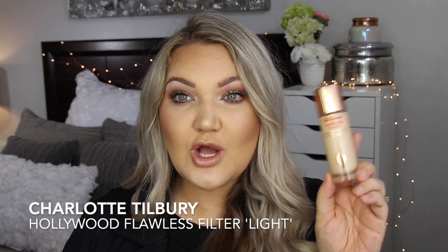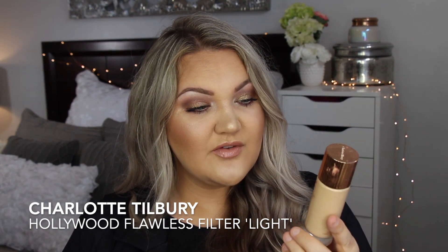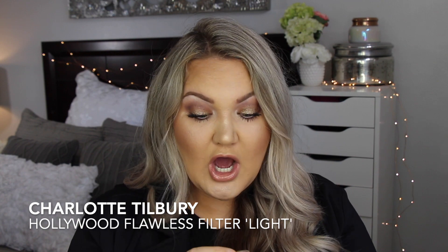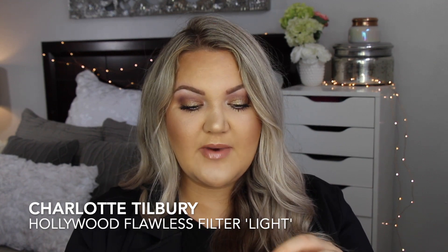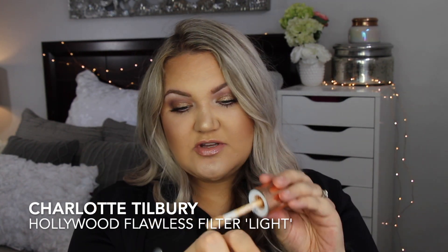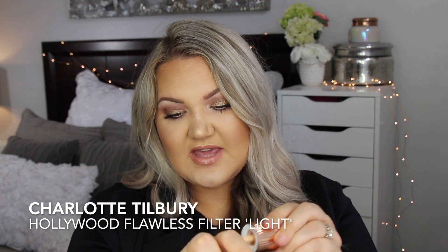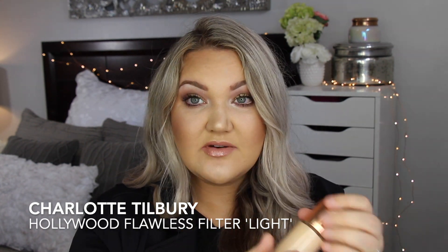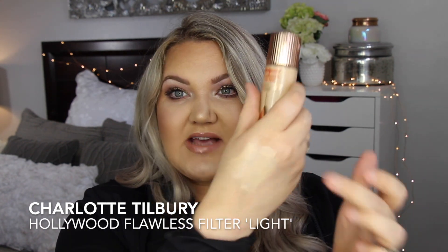Another product along those lines is the Hollywood Flawless Filter from Charlotte Tilbury — this has taken my heart. This is number one fair but I also have light and medium. They come in a bunch of different shades with a doe-foot applicator. You can use this before your foundation, as foundation, or as a highlighter.